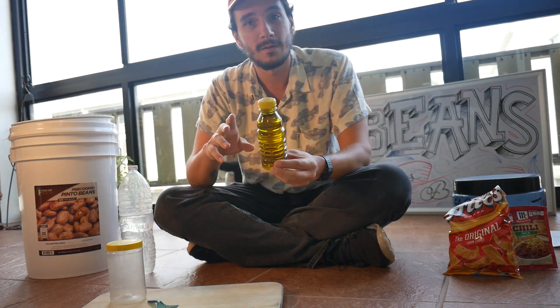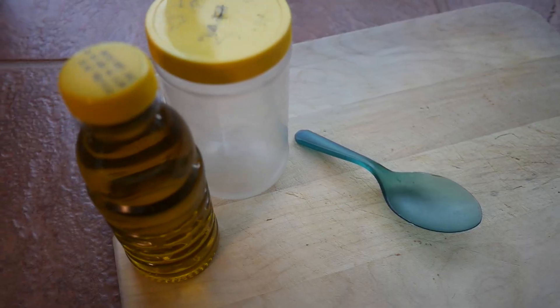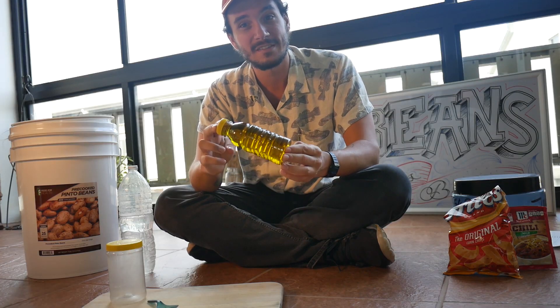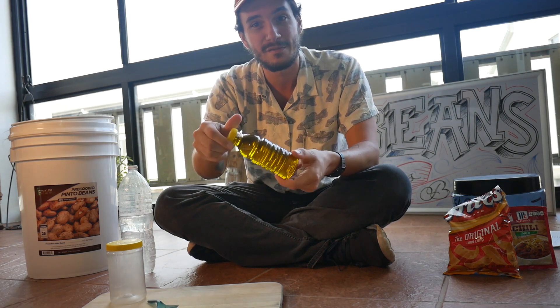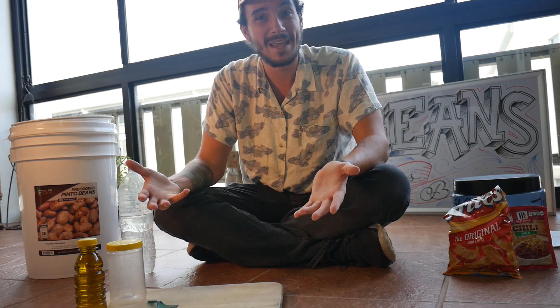I repackage olive oil in these little apple juice bottles so I can safely package these and safely send them through the mail, because it's very, very secure. And that's just about it for ingredients. This is a great base and the possibilities are endless as to what you can add to this.